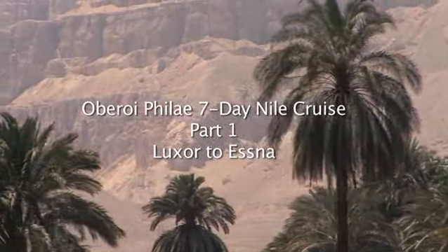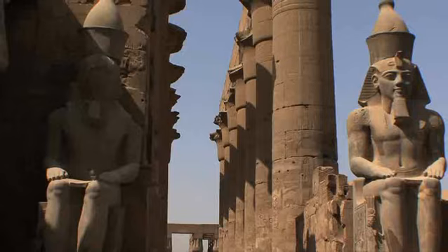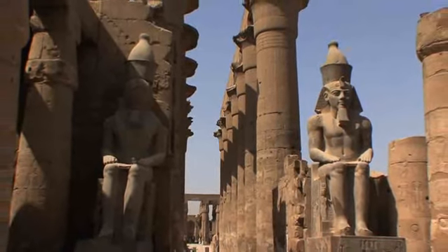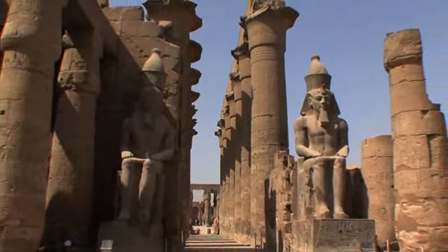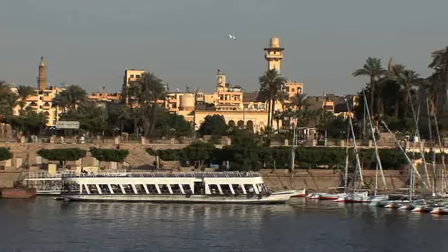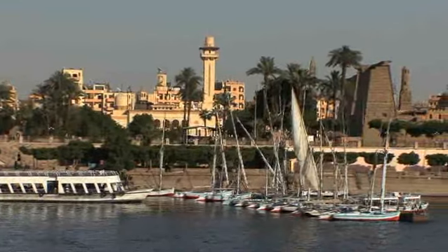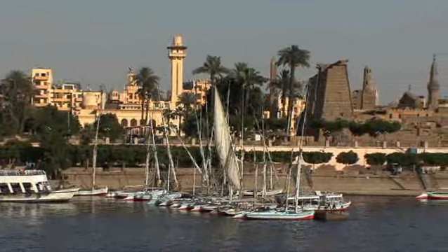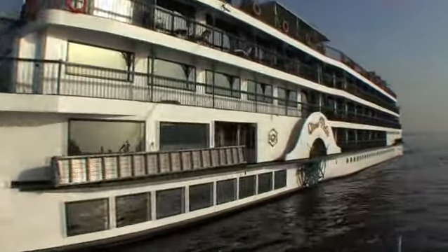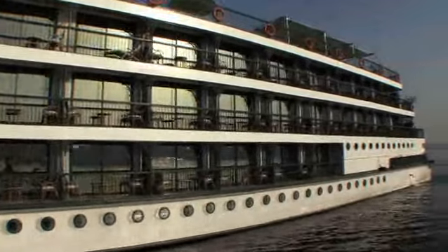A Nile cruise is a magical way to experience a 7,000 year history of Egypt, because the largest concentration of temples lies along the River Nile between Luxor and Aswan. The trip starts in Luxor, which has been called the greatest open-air museum and is probably the oldest tourist destination in history. The ship is the Oberoi Philae, a vessel built in 1996 with 50 luxurious cabins and all amenities.